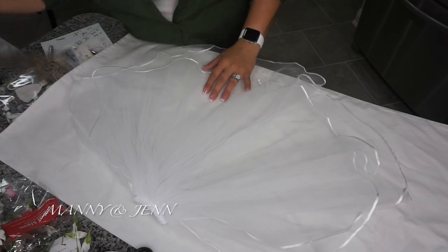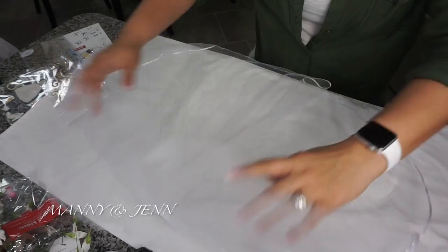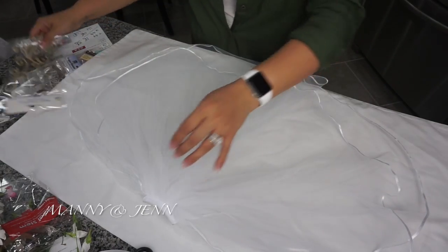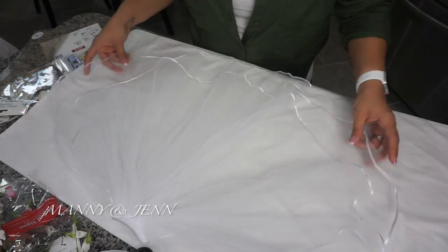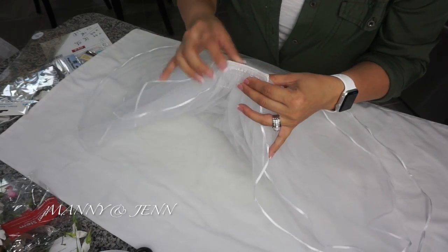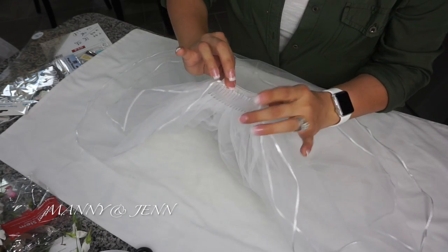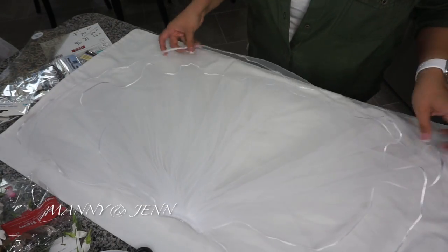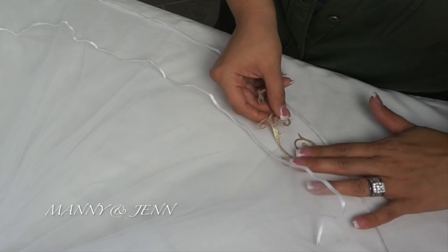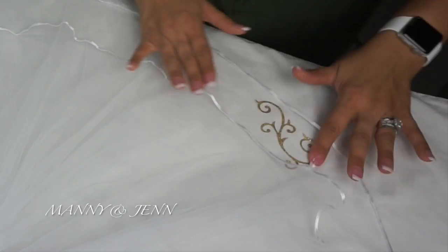Okay, so here we are at the veil. I went ahead and ironed it — all I did was put a pillowcase over it and lightly went over it with the iron just to get all the wrinkles out so we can see better. Then I've got a flat sheet to place down and you want to spread it out. I went ahead and hot glued the hair comb to the actual veil so you don't have to worry about it falling out. Then you just lay it out where you can see everything — they are stickers, so you just press them onto the tulle. Just press really good.